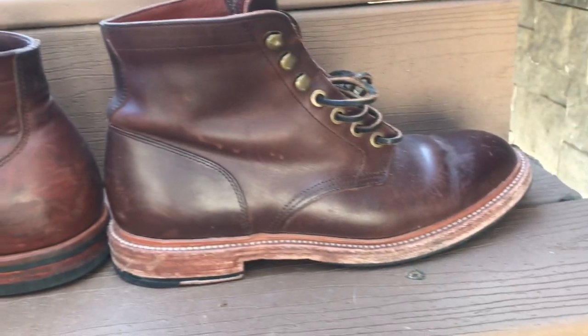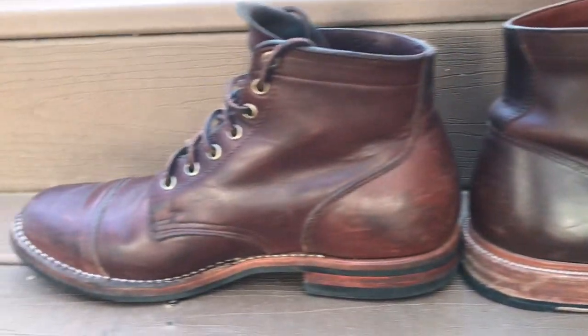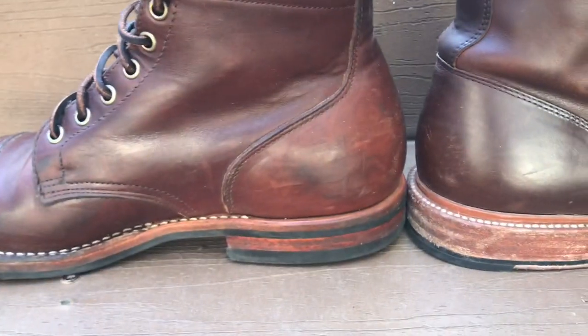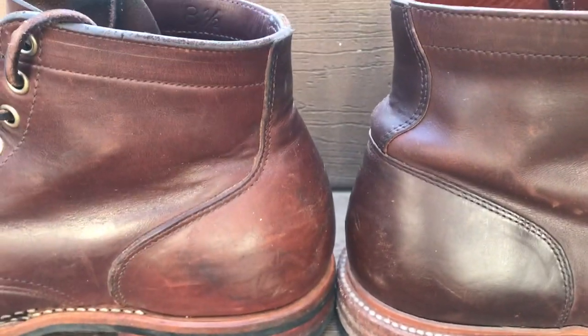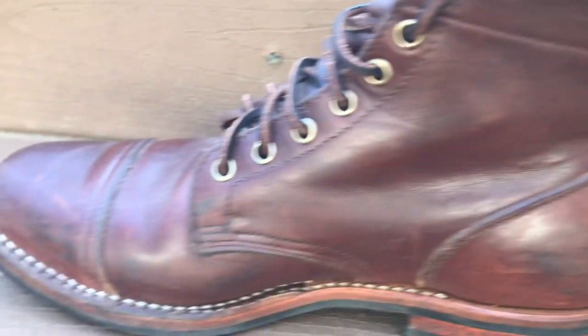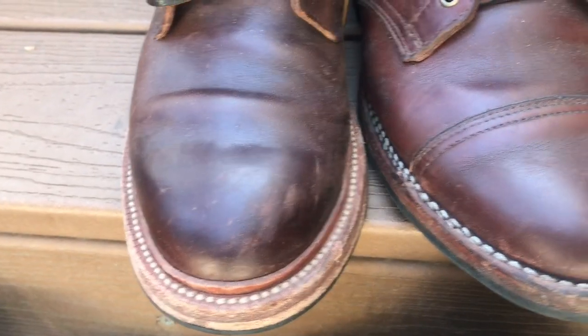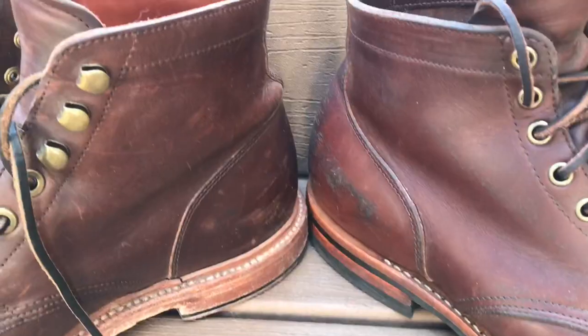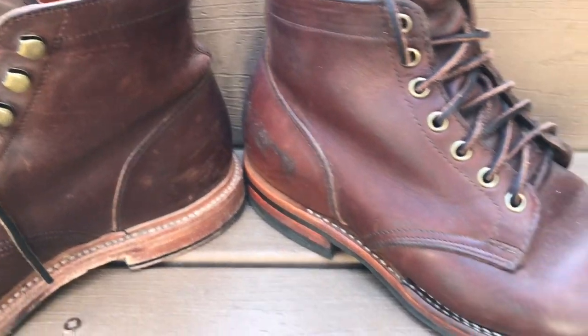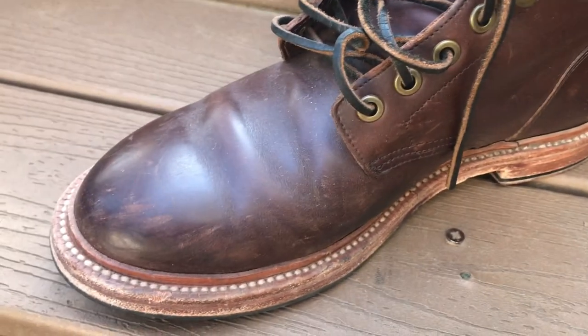Here's the Grant Stone Diesel boots up against the Viberg Service boot. The Viberg Service boots are pretty old, but you can see the Viberg Service boots are a bit lighter than the Grant Stone Diesel boots, and probably a bit more beat up. Both are pretty scratched up, which is what we want. I'm doing my best to sort of show the differences between the boots. Again, this is all the same exact material from Horween.